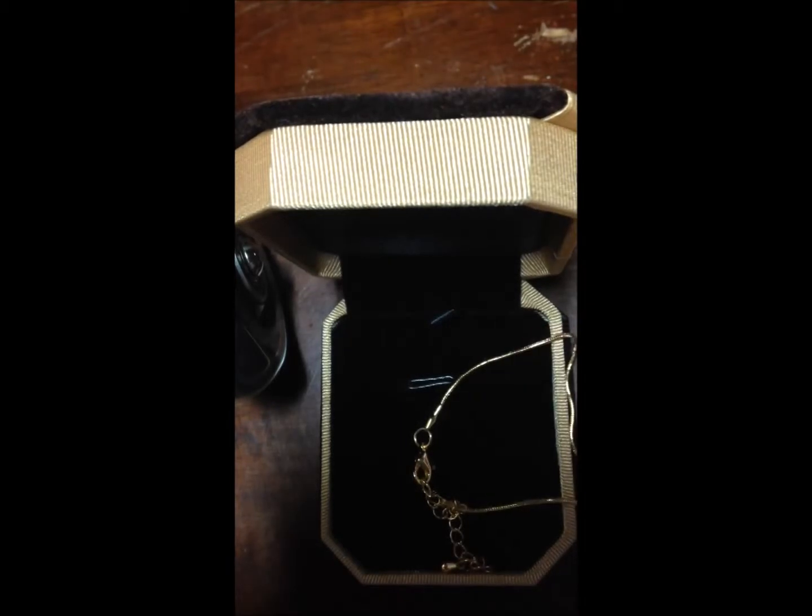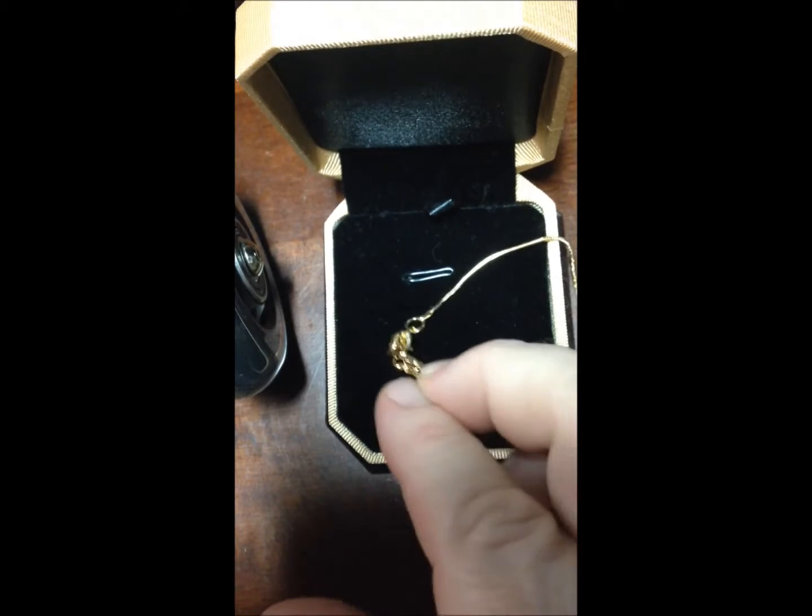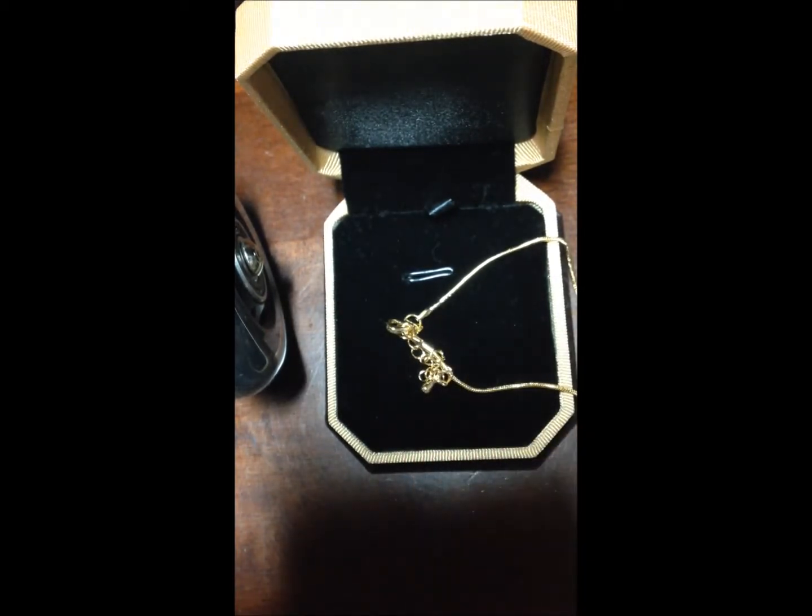This is the clasp. I'm going to lay it down here so you can get a really good look. It does come with that little extra piece of chain that a lot of necklaces do.